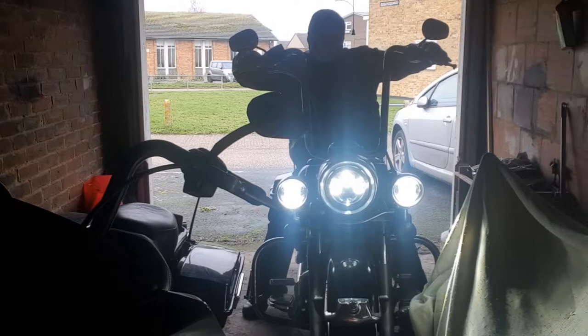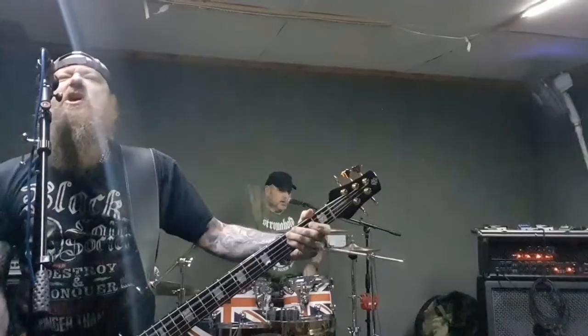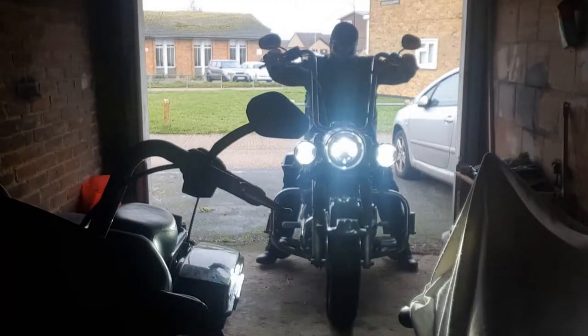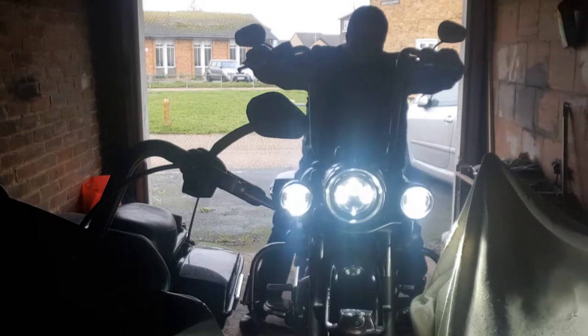Belgian Wit Beer. I'll tell you all about Belgian Wit Beer. And remember, life is too short to be drinking shitty beer. Welcome to another edition of Bands, Bikes and Booze Reviews.